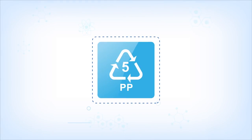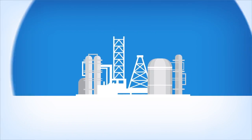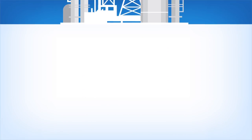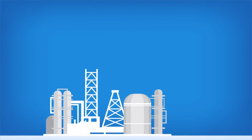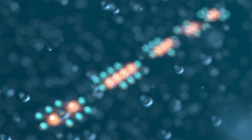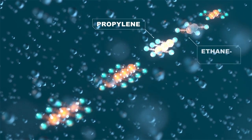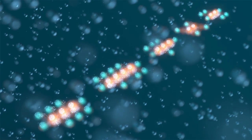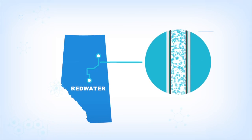How does propane become polypropylene? For Interpipeline, this begins in northern Alberta, where we have facilities in place to remove liquids from off-gas produced during our customers' bitumen upgrading processes. The liquids from off-gas, which contain a blend of propane, butane, propylene, ethane ethylene, and other hydrocarbons, are then transported by pipeline to our Redwater fractionation plant.